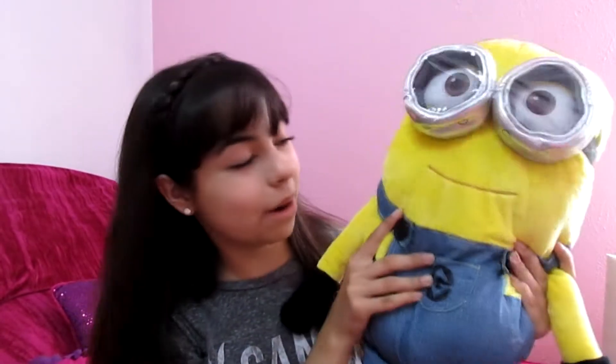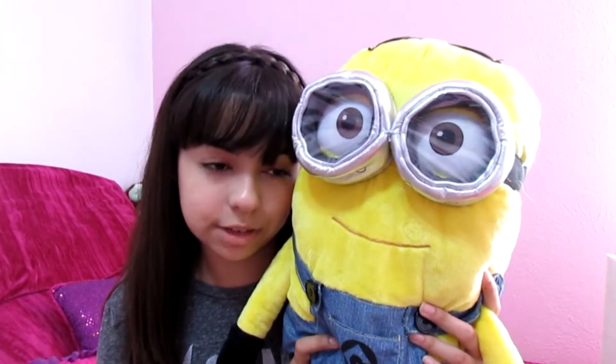Oh yeah, I had to show you guys this — I found a minion at Walmart. I couldn't believe it. I saw it and my mom let me get him because he's just too cute. I just got that minion and I wanted to show you guys because, since he's my boyfriend, you had to meet him.